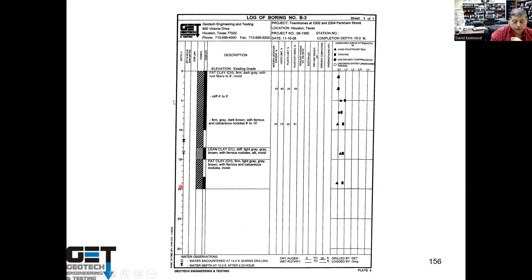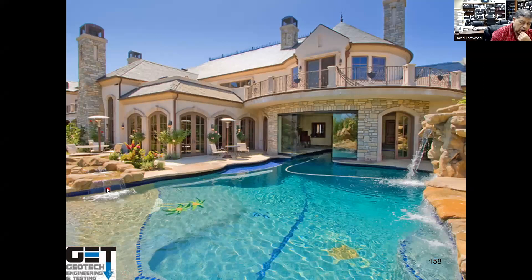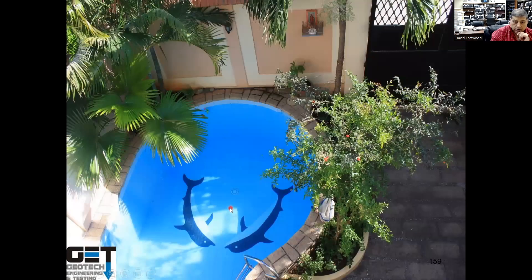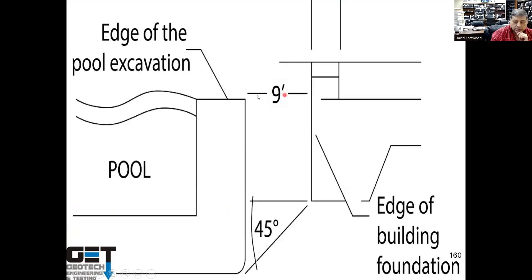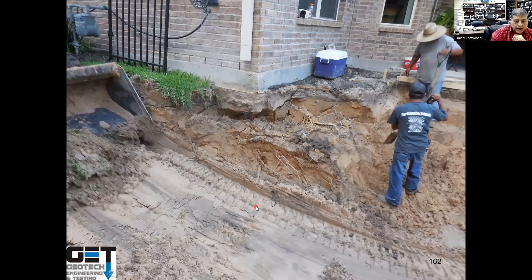A typical soil boring log shows fat gumbo clay from 0 to about 13 feet with a PI of 51–59 and strength of about 1,500 psf, then non-expansive soils below, then fat clay again. Initial water was hit at 14 feet, jumping up to about 12 feet — it'll probably go higher over time. Pool distance from existing structures is important: gunite leaks cause foundation movement, so pools should be at least 9 feet away from your foundation.